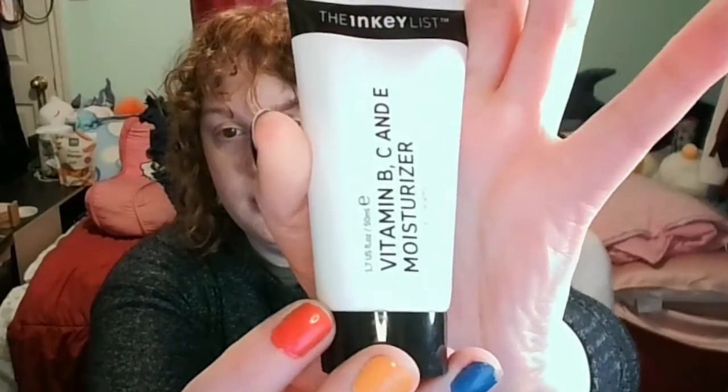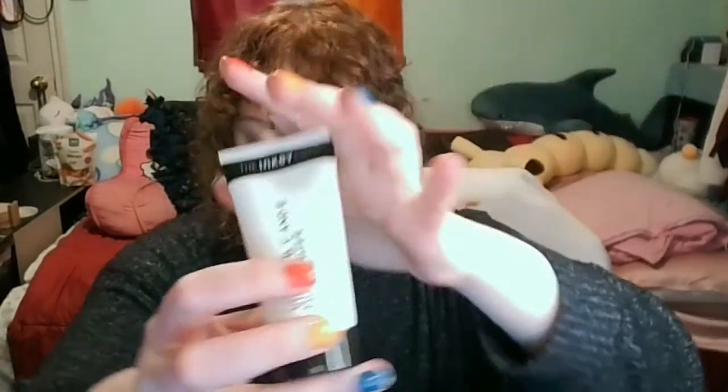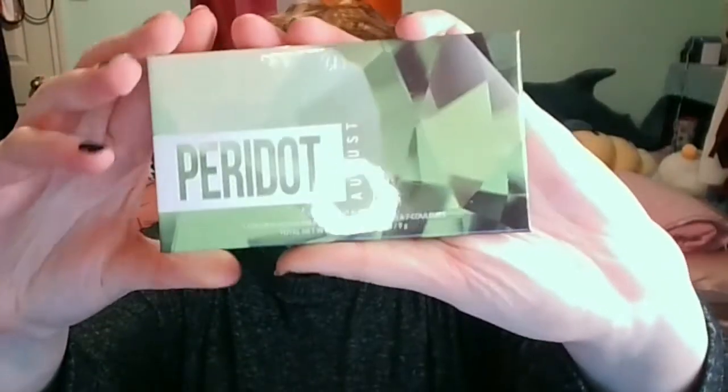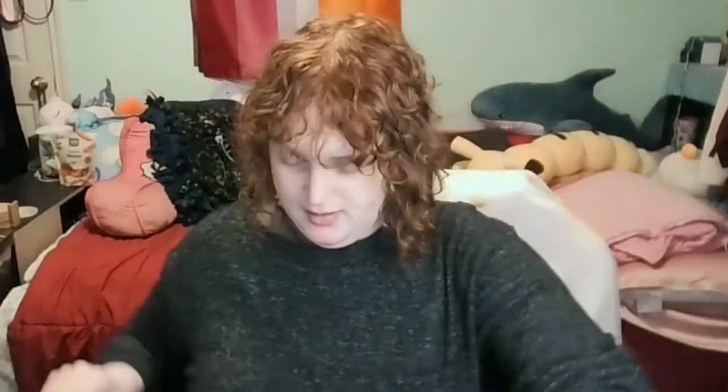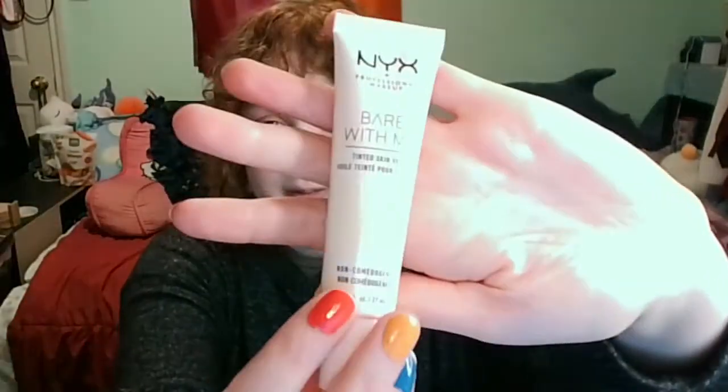I'm going to start with this moisturizer from the Inkey List — I've never tried it before. I will also be using the Peridot palette from BH Cosmetics, and the NYX Bare With Me Tinted Skin Veil.